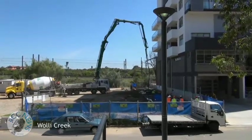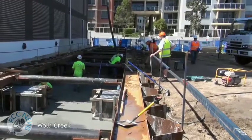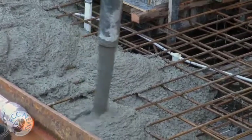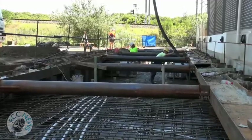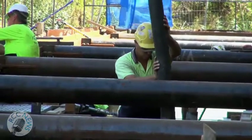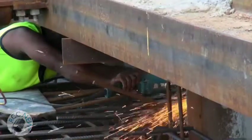A major drainage project was undertaken in Lusty Street, Wooleye Creek, designed to reduce predictive flood levels in the area. The area was excavated and supported by steel sheet piling, creating an underground storage tank to hold stormwater flows during major rain events.